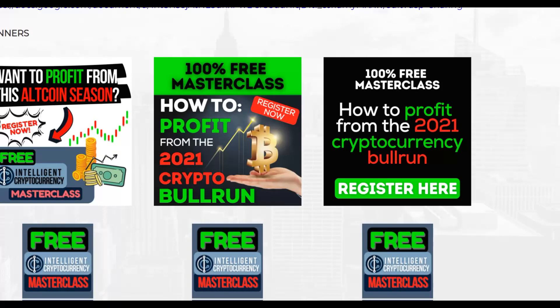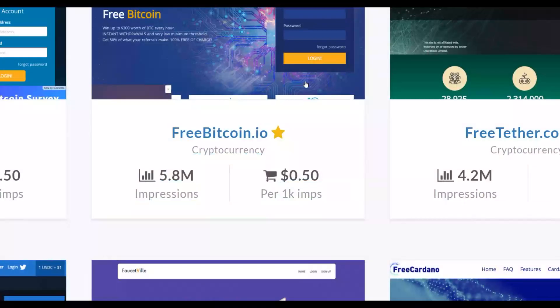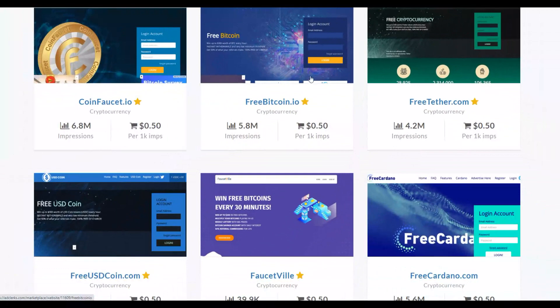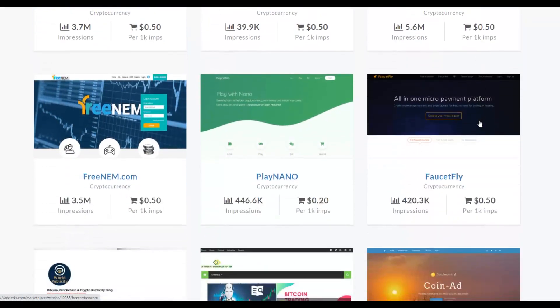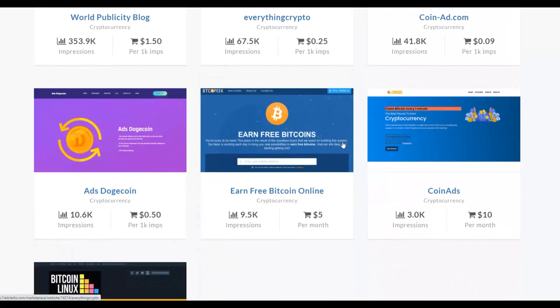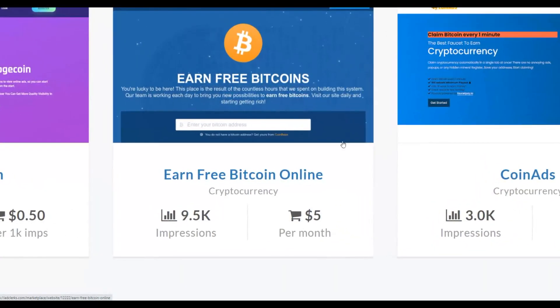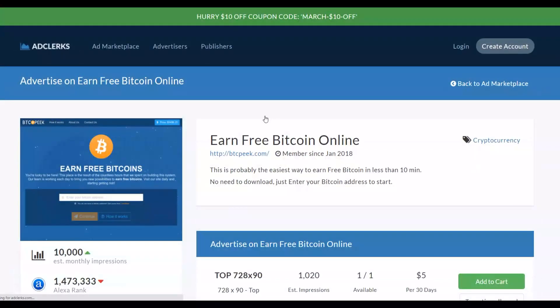Without spending a lot of money, you can get a lot of targeted traffic back to your Digistore24 affiliate offer and make a lot of money. This is one of the easiest ways to get very cheap, targeted traffic. For example, on FreebitCoin.com you can get up to 10,000 impressions for only $5 per month. Spending just $10 to $30 per month on these high-traffic crypto sites will practically guarantee your first sale.